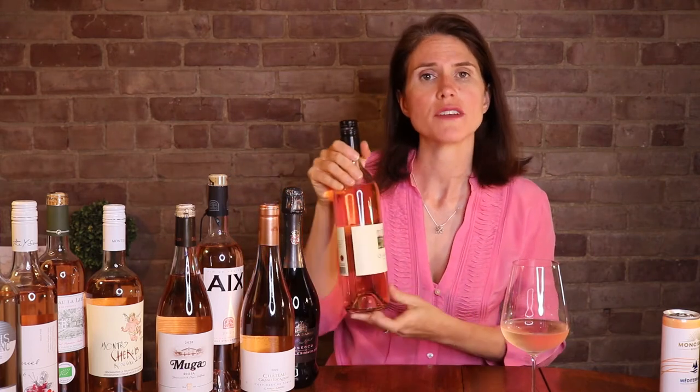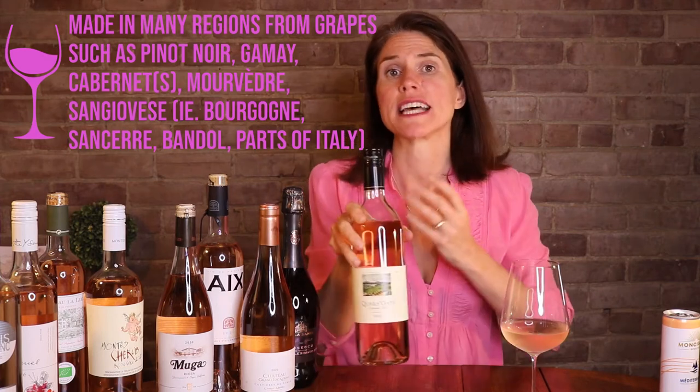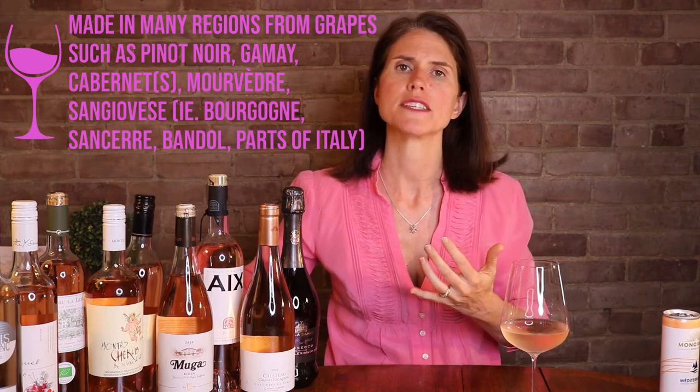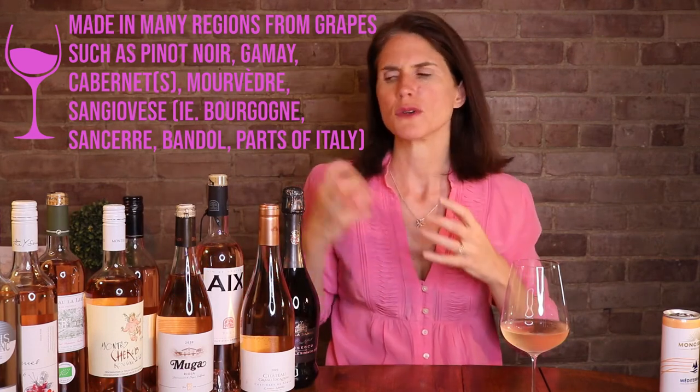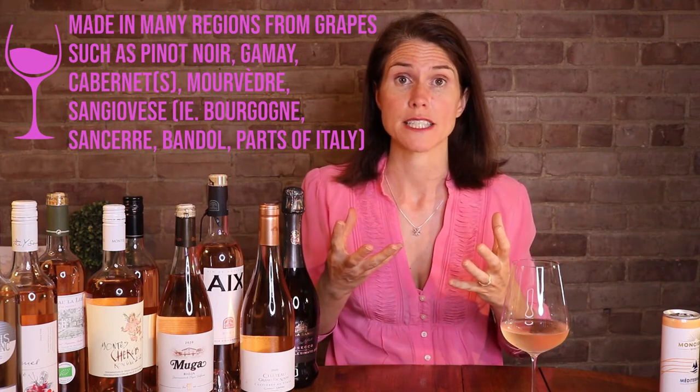Then we get into some more medium to full-bodied rosés that are still quite dry, but have a bit of a firmer structure, earthier flavors, quite subtle fruit, and often fairly high acidity — like this Gamay Pinot Noir from Quail's Gate. Rosés from places like Burgundy, Sancerre, Sangiovese-based rosés in Italy, some Bandol in southern France all fit this category. These firmer, deeper colored rosés spend more time macerating on the skins before fermentation. They're great with heartier foods like roast poultry, marinated duck breast, souvlaki, or mushroom and eggplant dishes.